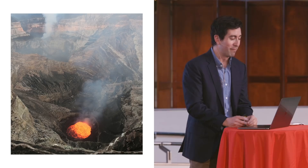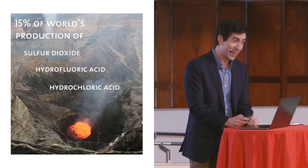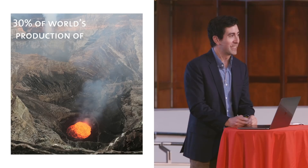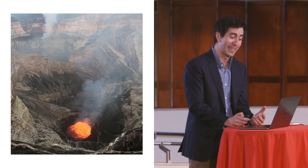This constantly churning flow of lava is producing an amazing chemical cocktail. Coming out of the lava lakes of Vanuatu, there's about 15% of the world's production of sulfur dioxide, as well as hydrofluoric acid, hydrochloric acid, hydrobromic acid, and 30% of the world's heavy metals like silver, tin, and selenium. The idea that life could potentially find a way to survive despite this onslaught of chemicals is very exciting — and that's what we were there to find out.